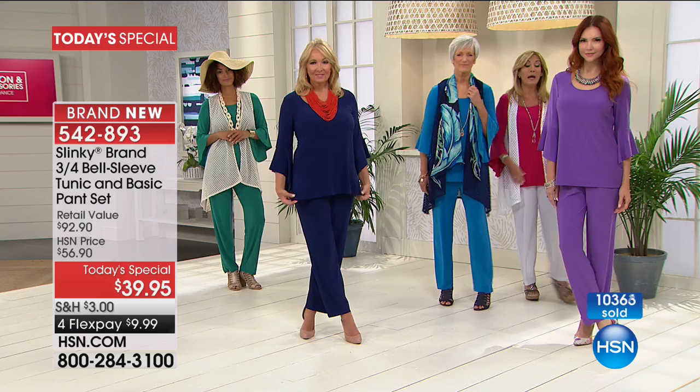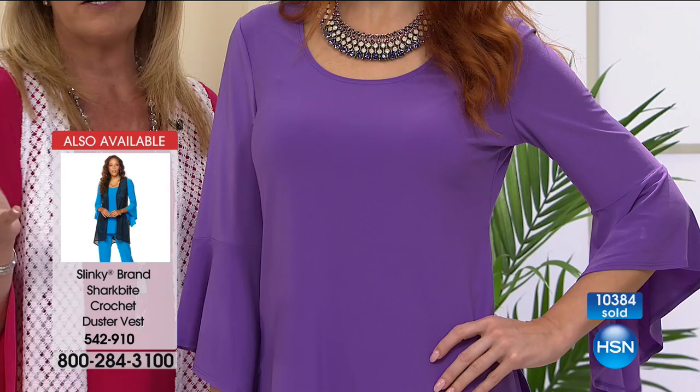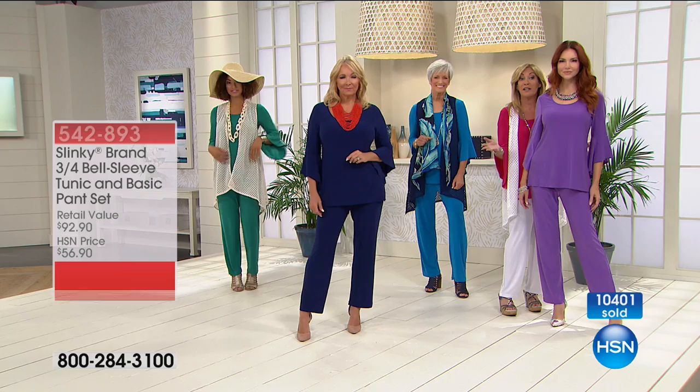Then you have that gorgeous purple — it's like a beautiful grape color, so elegant. She's wearing it with a beautiful stone necklace — dressier, she's going for dinner, she's going to a party, fun, festive. These outfits you can change up or down. You can wear them for day, to work, out for dinner, to a party. It really depends on how you accessorize it.